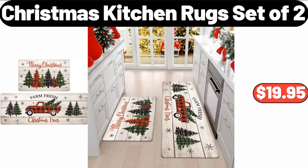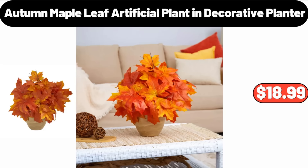Christmas Kitchen Rugs Set of 2, $19.95. Autumn Maple Leaf Artificial Plant and Decorative Planter, $18.99.